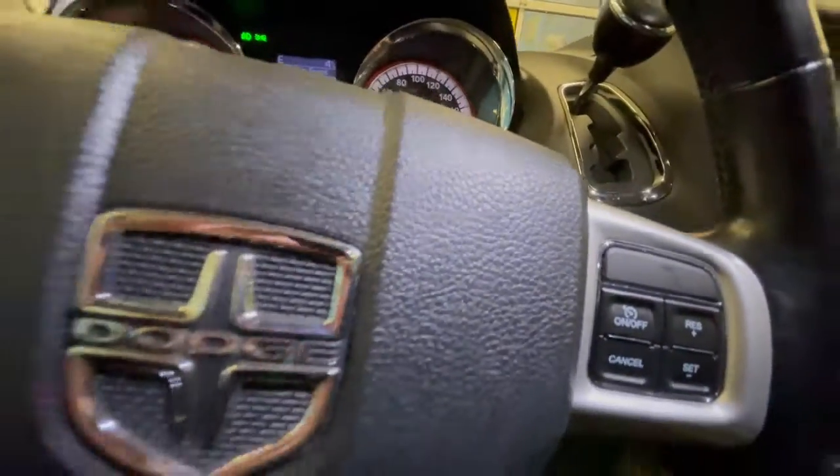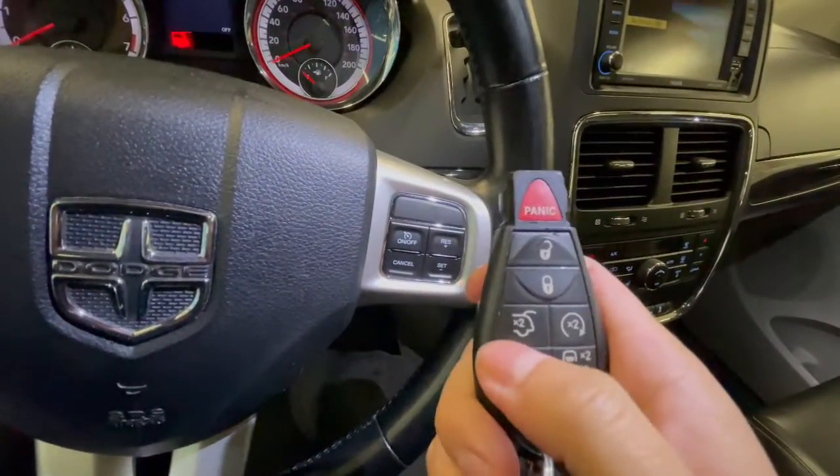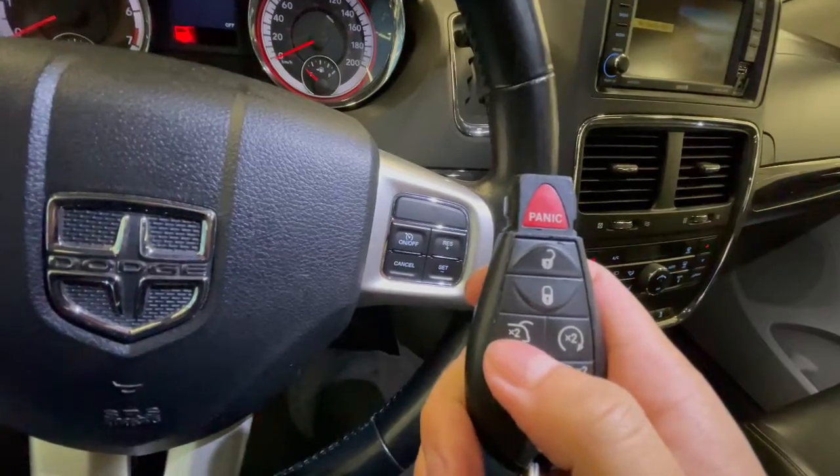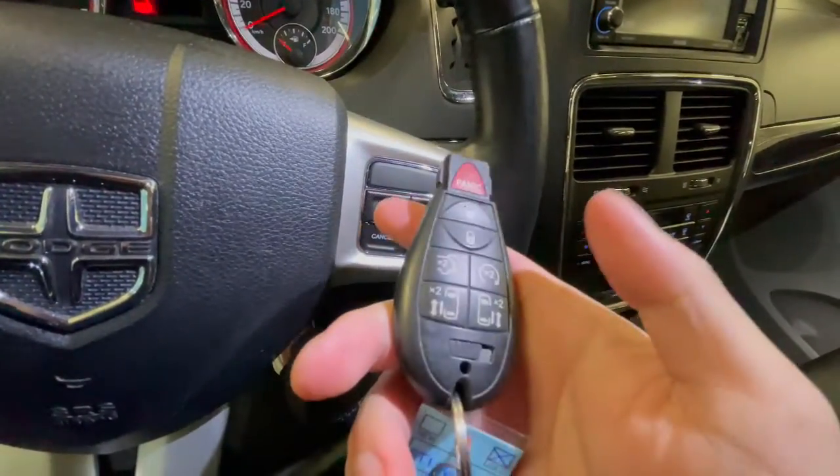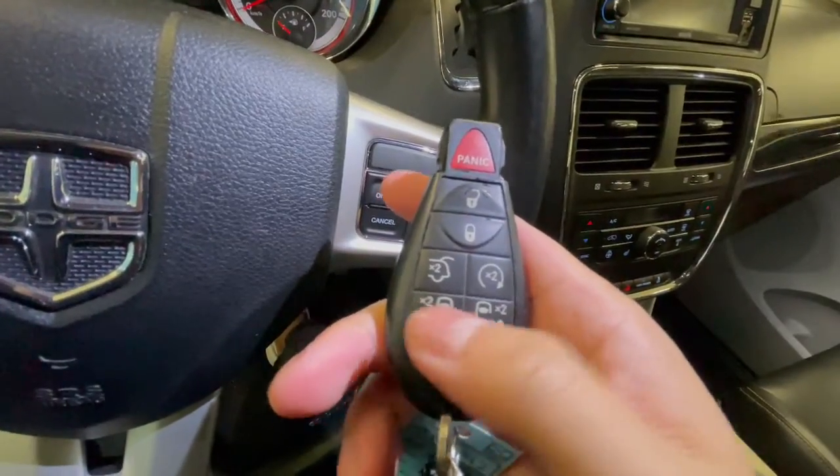Let me show you the key fob. It has lock, unlock, a power liftgate that moves up on its own, remote start, and you can also use it to open your power sliding doors — just double-tap those two buttons.